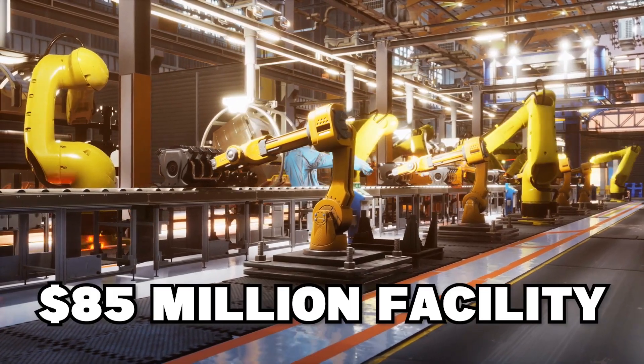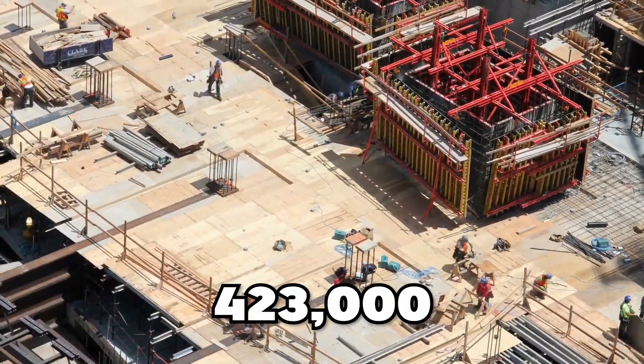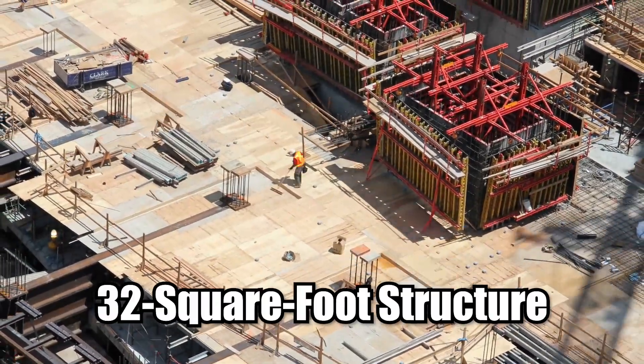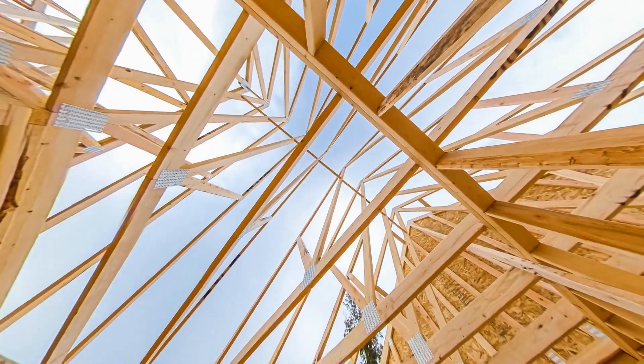The Drive Unit, an $85 million facility, is the second structure. There is no additional information, but it's easy to guess that this 423,032-square-foot structure will house a production line that creates exactly what it says on the tin.